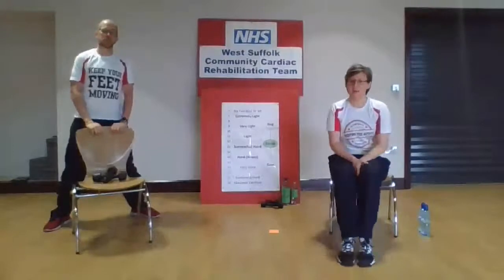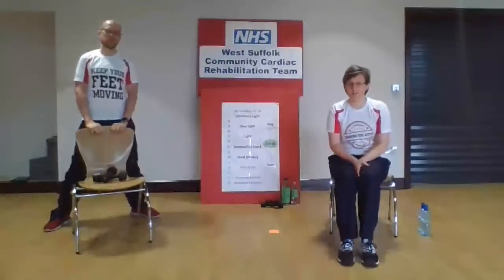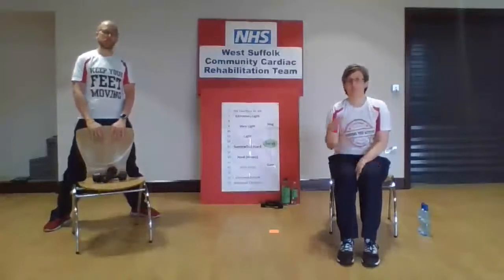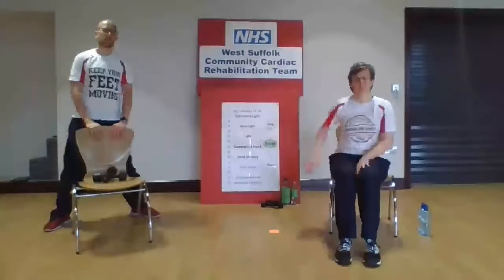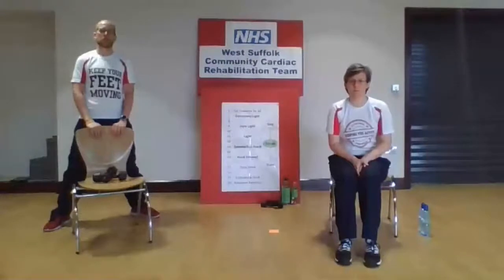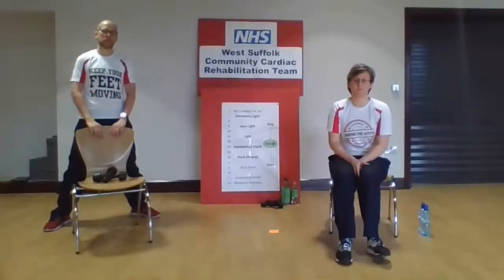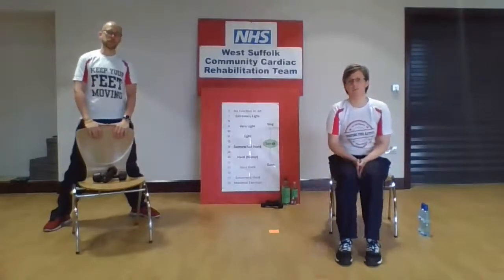Just a couple of other things before we get going: make sure you've got a glass of water to hand, it's really important to keep nicely hydrated throughout the session. It's a little bit cooler today, but make sure you've got good airflow and a well-vented room. Make sure you've got enough space around you and a good sturdy dining chair to use. And last of all, make sure you're wearing decent footwear — very important to protect your feet even at home.